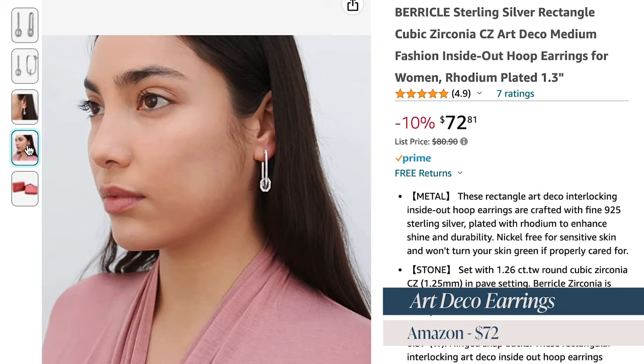Next we have these gorgeous art deco earrings. If you're wanting to get mom some jewelry that doesn't break the bank, I'm going to show you the most beautiful earrings — I'm taking out my Hermès ones to put these in. These are $72 on Amazon, art deco inspired, and you can get them Prime for fast delivery. When I tell you I get more compliments on these earrings than any of my expensive actual diamond earrings — these are the ones that get the most compliments. Timeless and gorgeous.